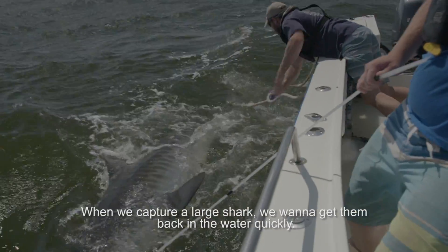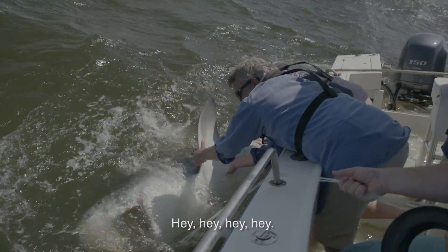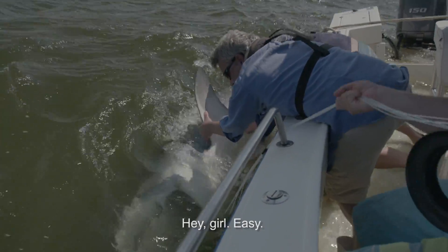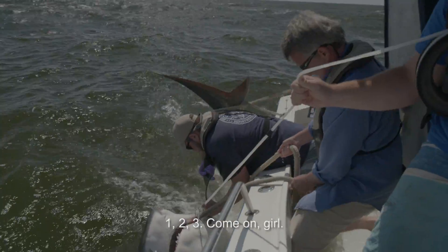When we capture a large shark, we want to get them back in the water quickly. It's a lot safer for us and for the shark. Easy, girl. We're going to roll her. One, two, three. Come on, girl.